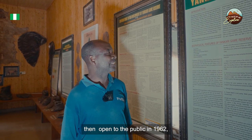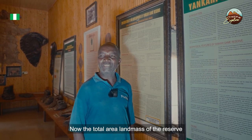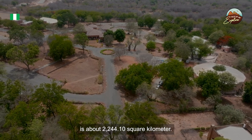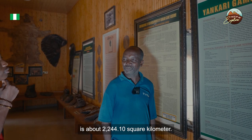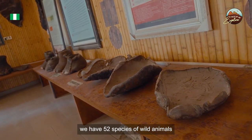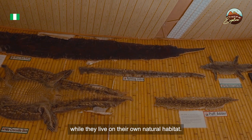The reserve was opened to the public in 1962. The total land area of the reserve is about 2,244.10 km². In this reserve, we have 52 species of wild animals that live in their own natural habitat.